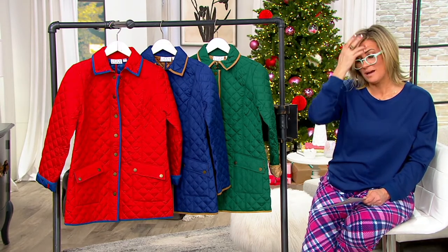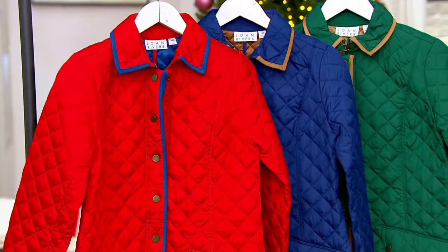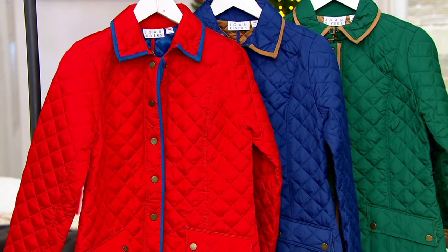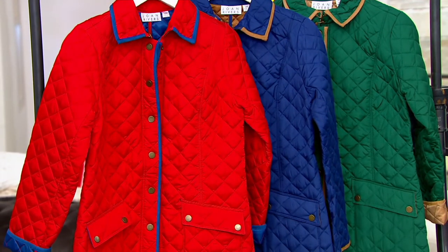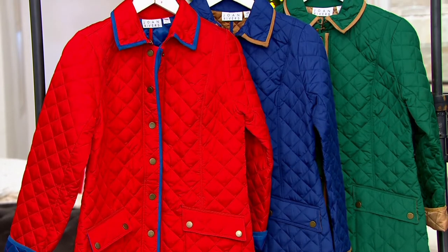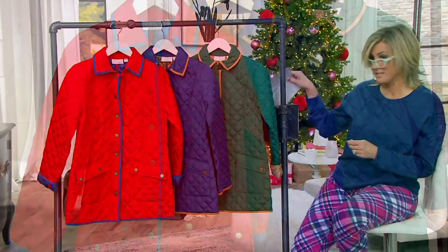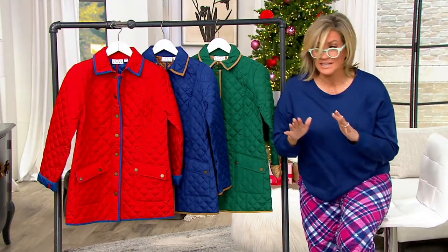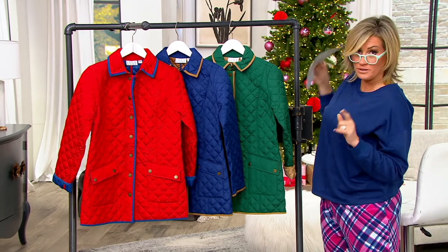Joan Rivers — my mom wears quilted plaid, whatever you want to call that, quilted barn jackets all the time. Her two favorites come by way of Isaac and of Joan. And this is one that obviously, because it just got marked down today for the first time, you are saving a ridiculous amount of money but have to hurry on your three remaining colors.